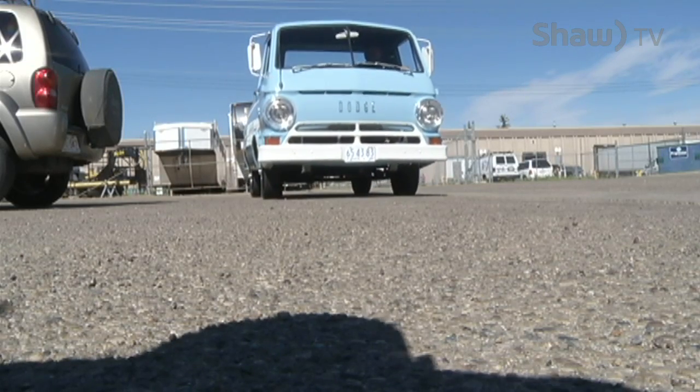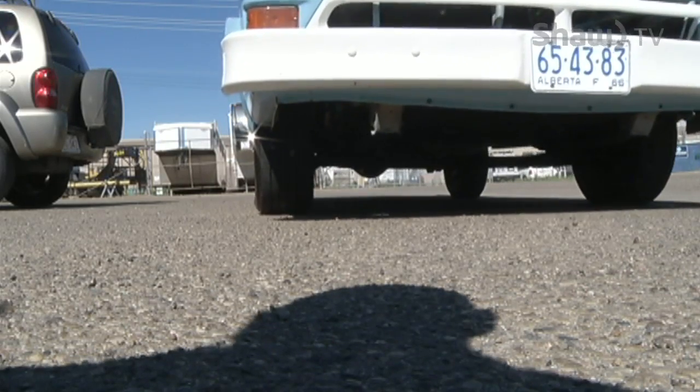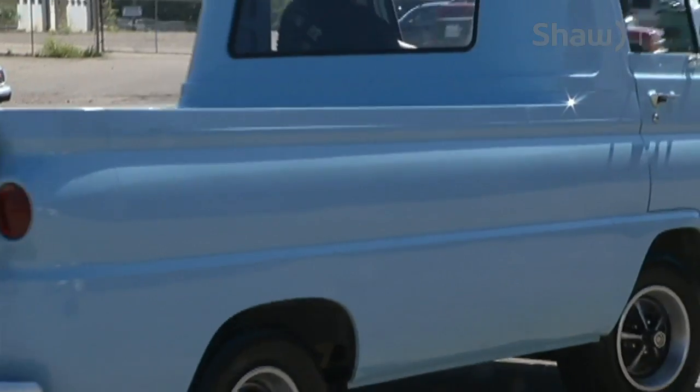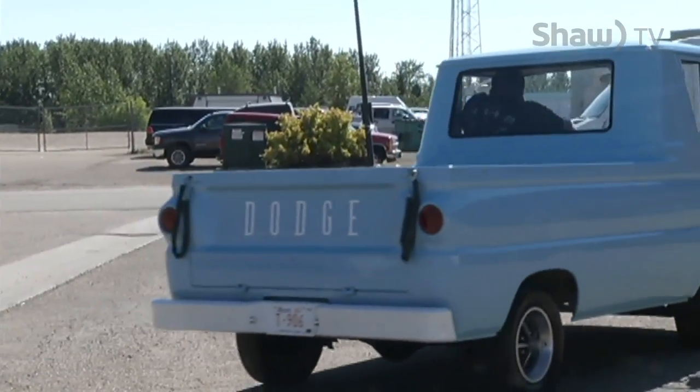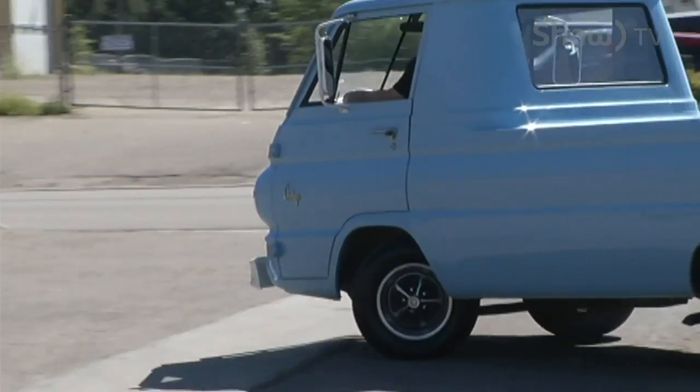It's a different experience to ride because you're right on top of the road. It's a handful to drive. You don't have to worry about having the radio on or anything — you've got to concentrate on driving it, because these old trucks didn't steer very well to begin with, and it does wander quite a bit.